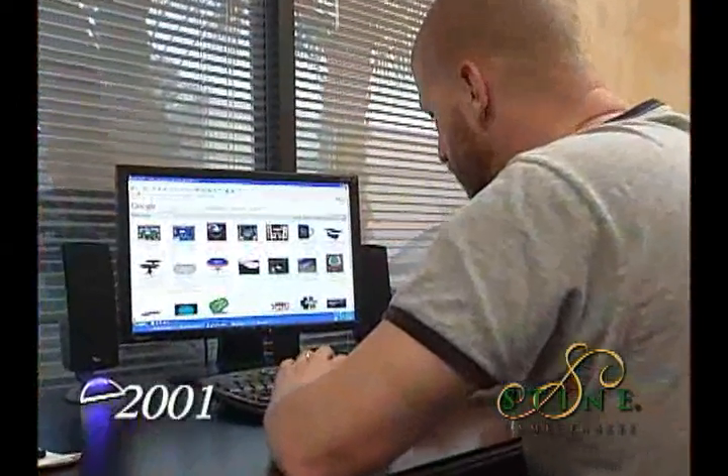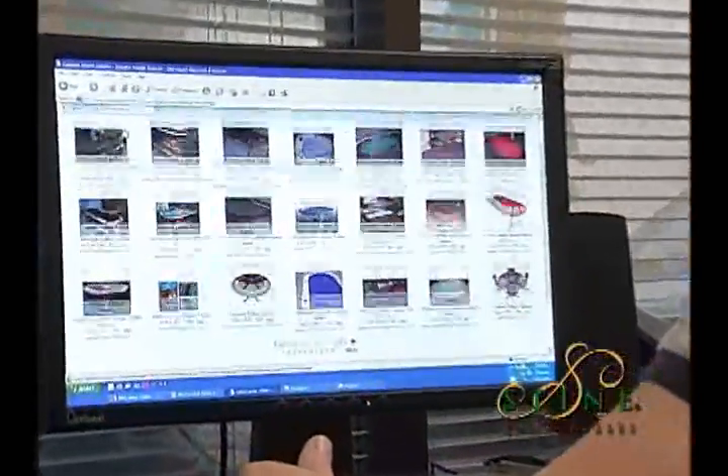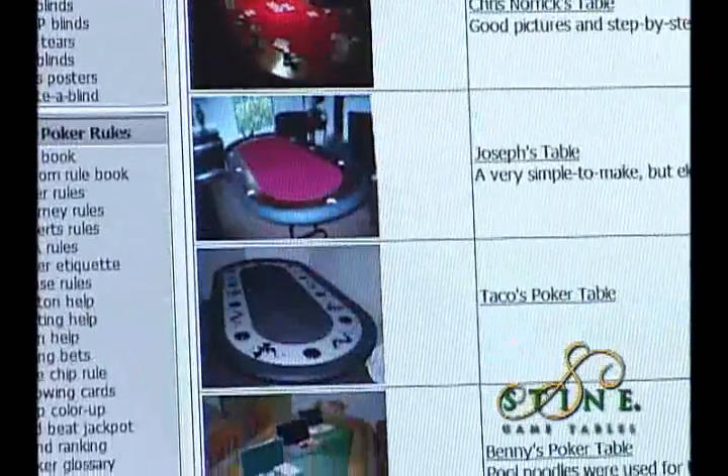In 2001 I was looking for my own poker table to put in my home and I went online to see what was out there. For several hours I was searching websites and I was so disappointed to find all the cheap junk that was out on the market.